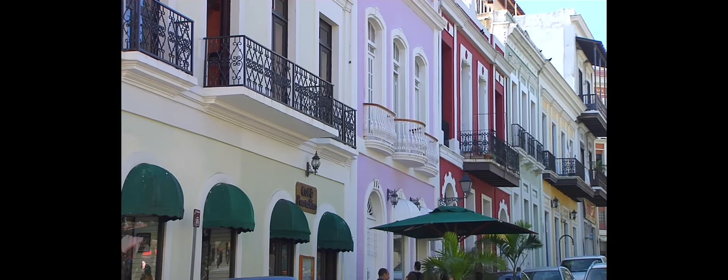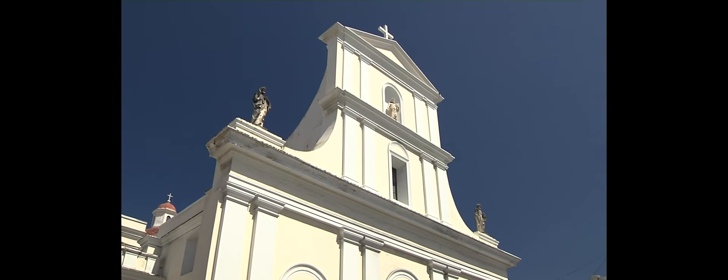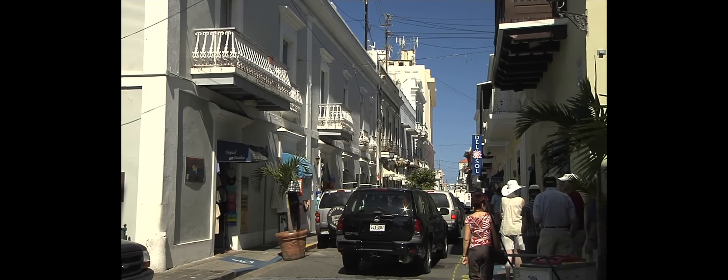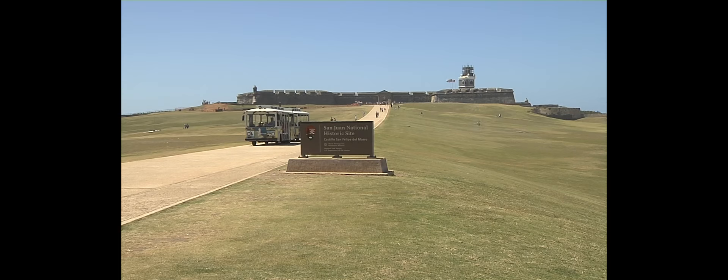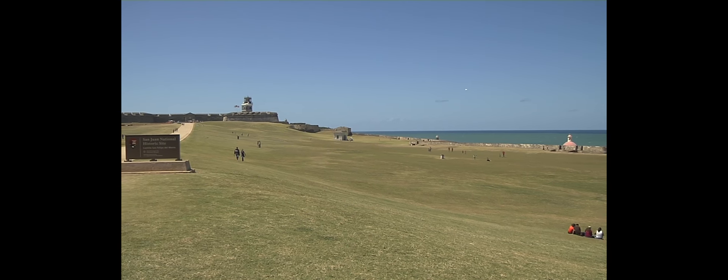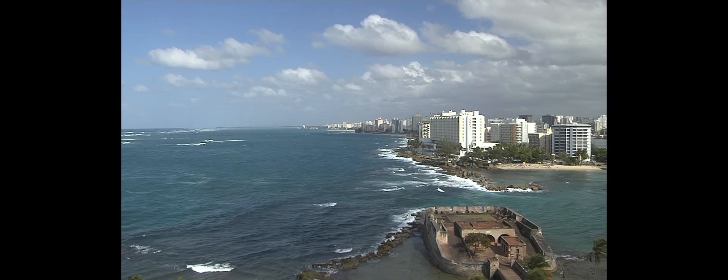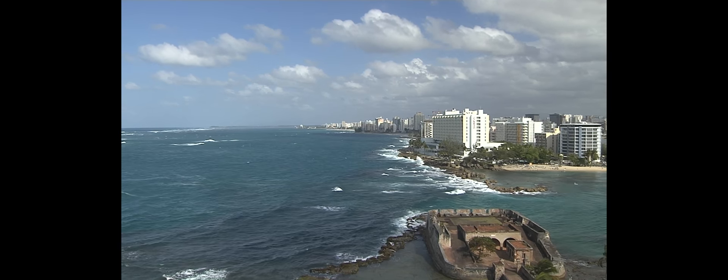Tour Old San Juan, a centuries-old capital that is a delightful blend of old world charm and a cosmopolitan pace. Visit the historically significant El Morro Castle, designed to guard the entrance to San Juan Bay. Stroll the streets of El Condado lined with high fashion boutiques, museums and restaurants.